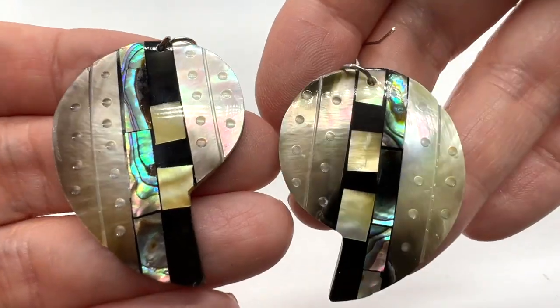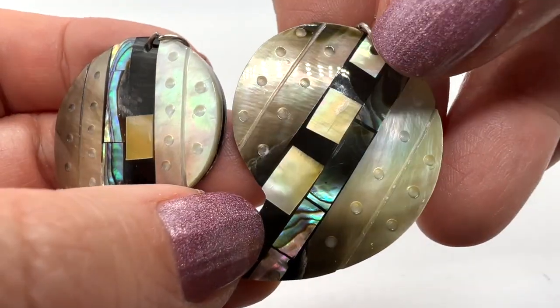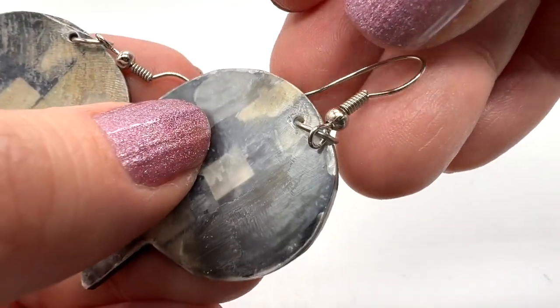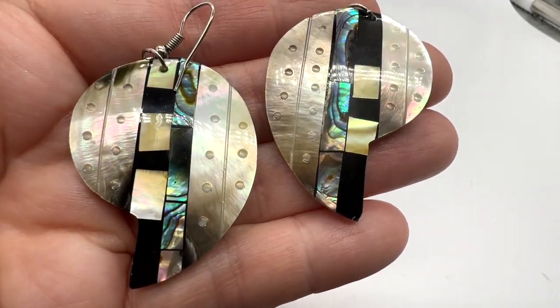Look at these pretty earrings. Very, very pretty shell, some nice inlay there — the mother of pearl. These are very nice. I didn't see any marks or anything like that, and I don't think these are sterling on top, but I think they're quite lovely.